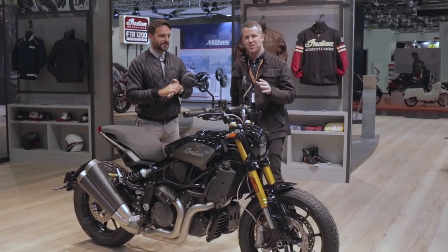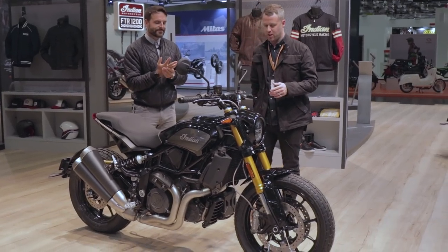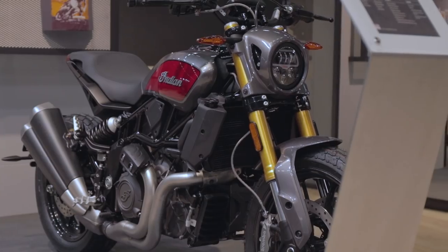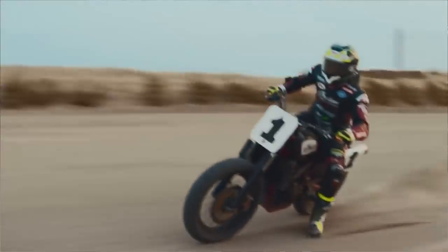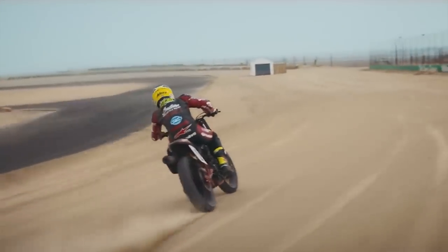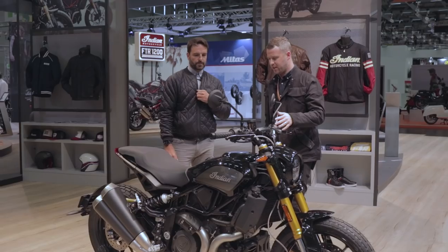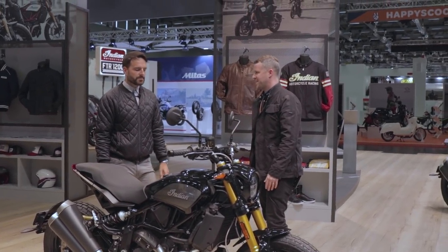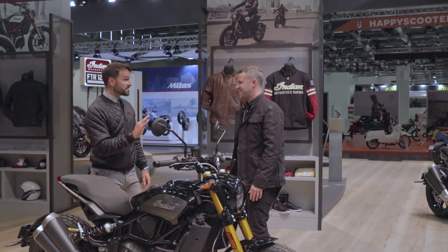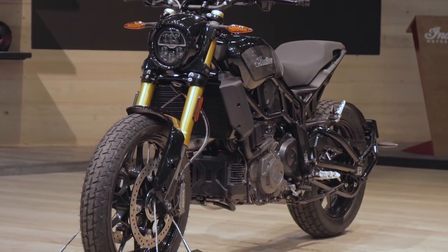Another super highly anticipated motorcycle at the Intermot show is the Indian FTR 1200 — brand new. Indian have been really dominating the flat tracking scene for quite some time now, and this is really taking a lot of the styling cues and inspiration from that scene and bringing it into a proper motorcycle. It just looks the dogs for me. I think it's probably fair to say it's not a quintessential flat tracker, but it's been a hugely anticipated motorcycle.